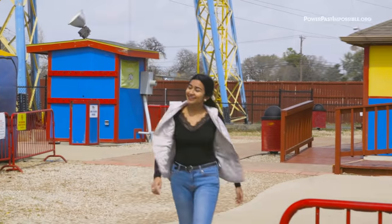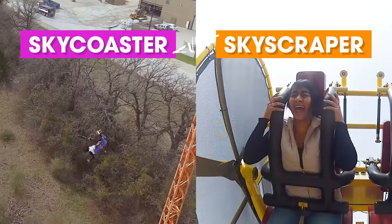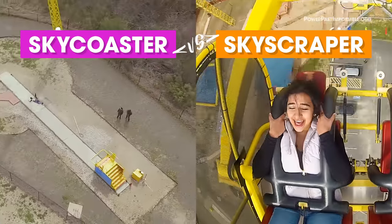Hi guys! My name is Amidla and we're here at Zero Gravity in Dallas, Texas. I'm going to try two of their most intense rides, the sky coaster and the skyscraper, and then pick my favorite at the end.